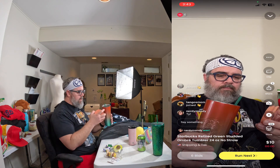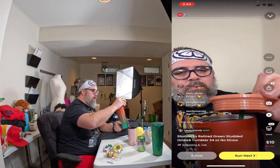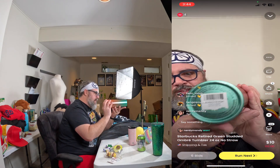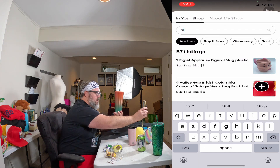Next up is another 24-ounce Starbucks tumbler. This one is new as well, super clean — it's stainless steel with a flat lid and a green straw. There are some minor scratches on the top, barely visible, more like shelf wear, but I want to let you know so you're not surprised. It fades from red into green and has the Starbucks siren logo on the front.